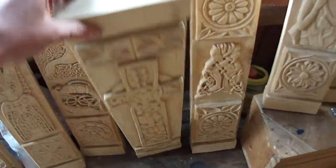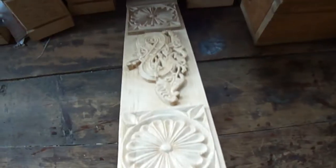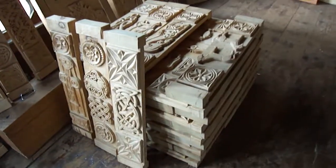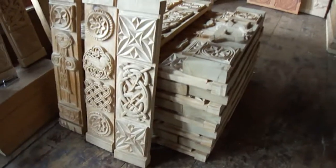They're all double-sided, so one side will show onto the pond side and one side into the decking. There are 60-odd of those pieces there, all stacked up.